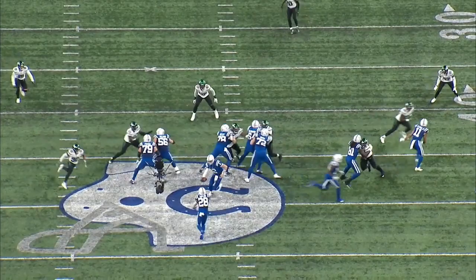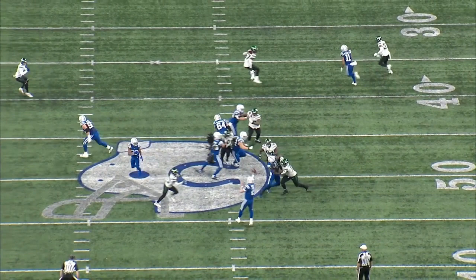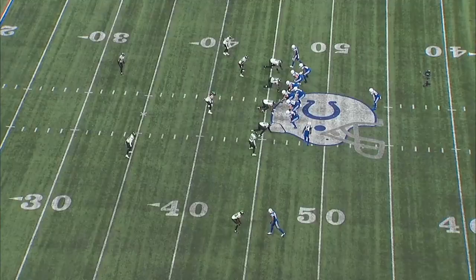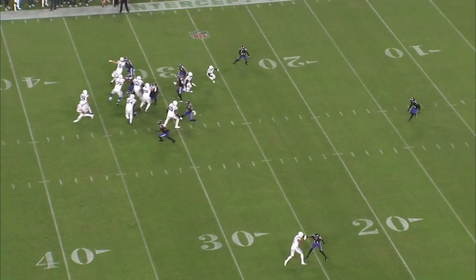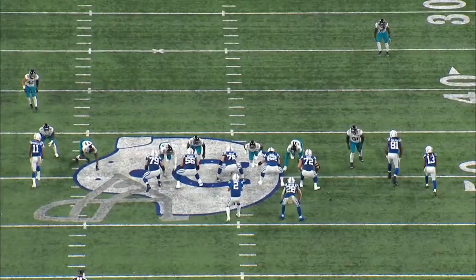The Colts even use the play action screen to keep Jonathan Taylor in the play and allow him to be where he's most deadly — the open field. Here against the Jets, they run the play action, and after the initial bite of the linebackers dropping into their zones, that's exactly what the Colts want. This leaves ample space for the offensive linemen to break out, allowing Taylor to use his skill set and make defenders miss, resulting in a large gain. The threat the Colts bring with the play action, whether it is a screen or regular pass, keeps the defense guessing. The defense has to think: is it a run play, is it a pass play, or is it a screen? That hesitation can directly result in the outcome of the play, and the Colts continue to throw different obstacles at the defense each game.